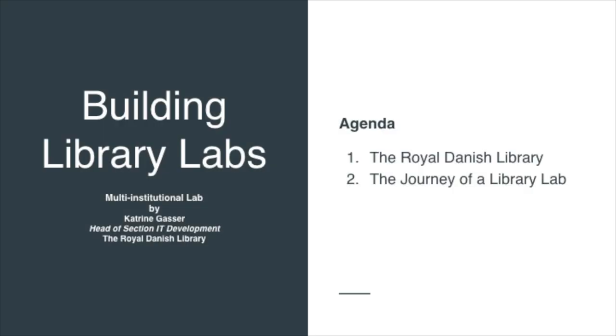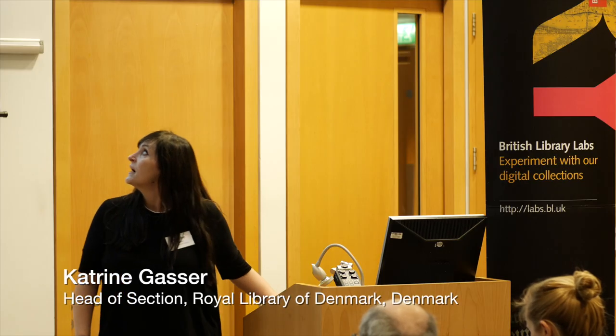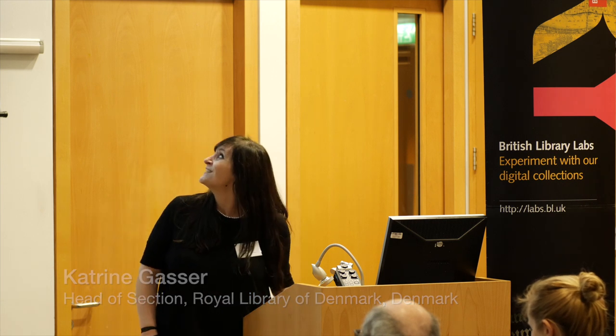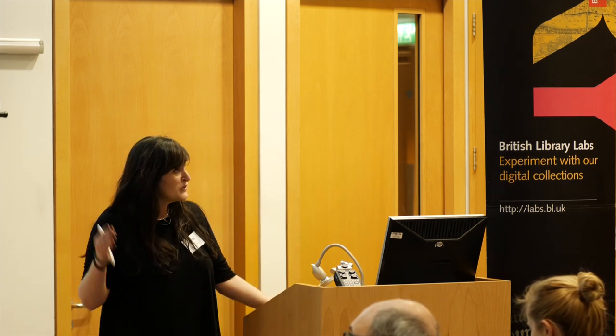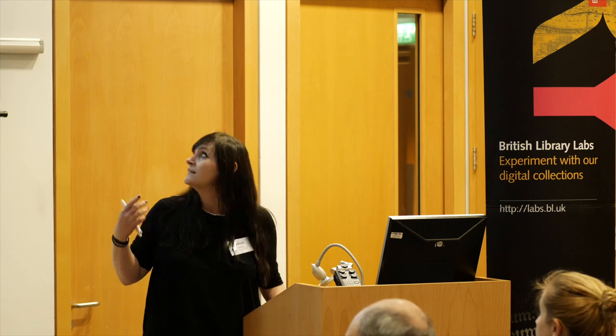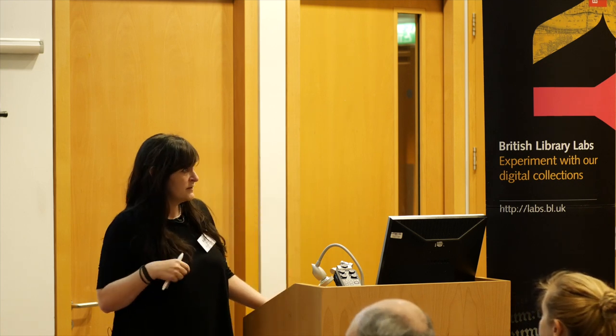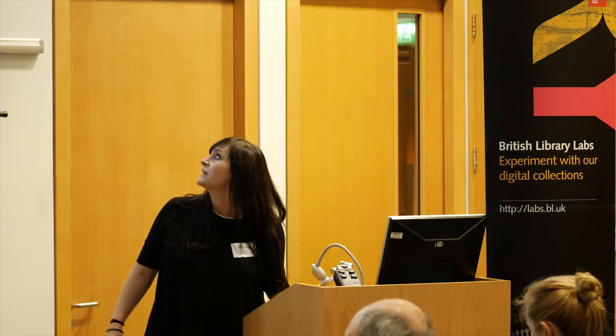My name is Katrina Gasser and I am head of section at the IT department at the Royal Danish Library. There are a lot of things I could tell you about in this presentation, but I'm going to focus on the journey of a library lab seen from the IT department's perspective.